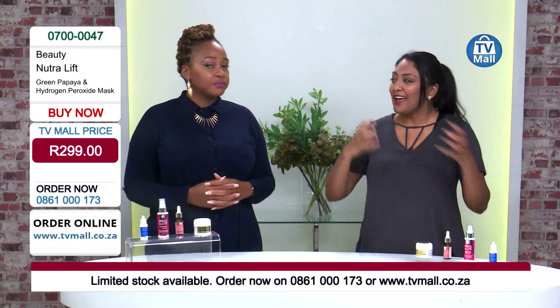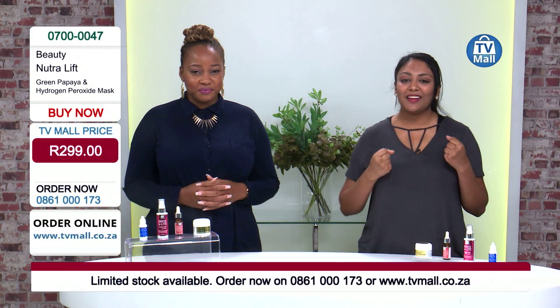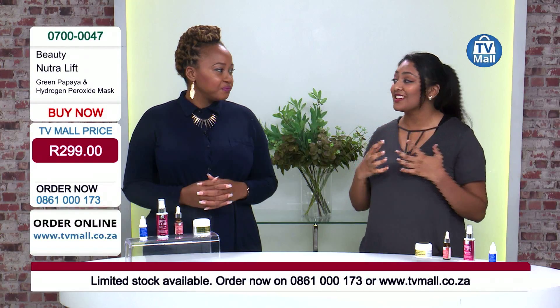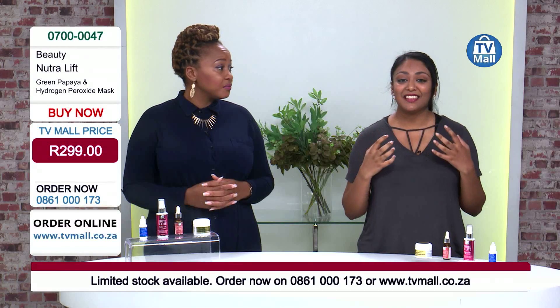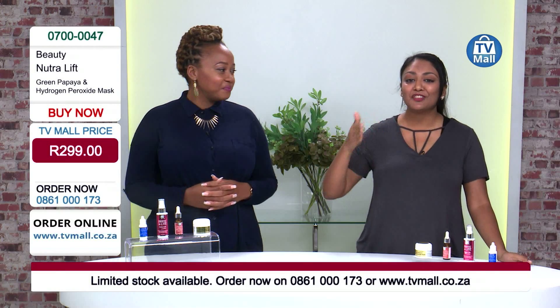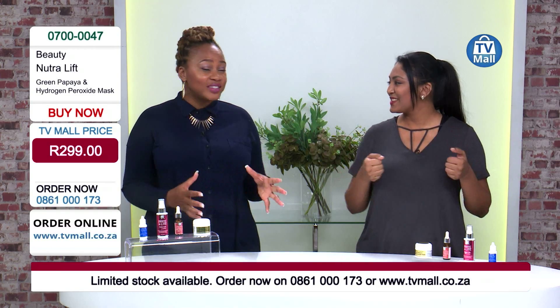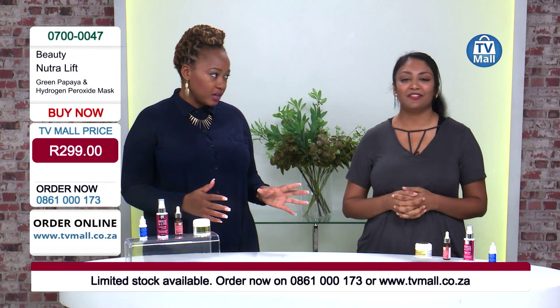While green papaya is great for exfoliating and tightening the skin, the hydrogen peroxide gives your skin an oxygen blast. If you think about the formula — H2O2 — that's water and oxygen based. So that's quite a lot of benefits for your skin.